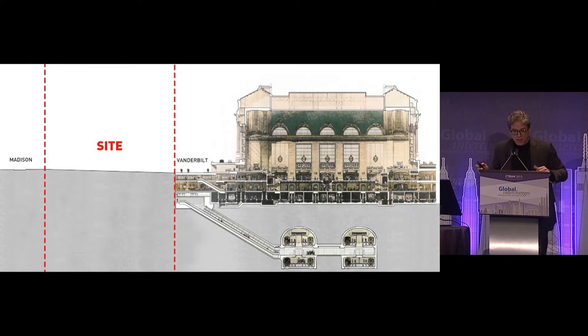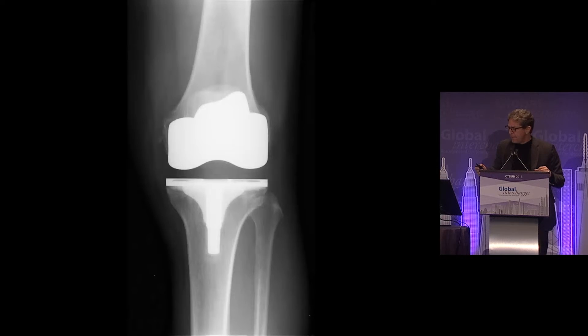Today we have a site just adjacent to the station. This site is most interesting not only for the 1,400 feet of structure and office plates rising towards the sky, but more important for our discussion today — what happens at the base of the building.